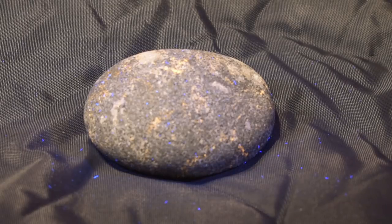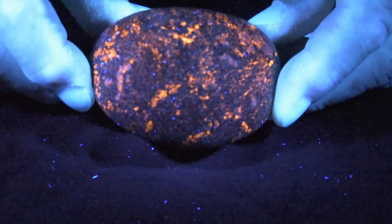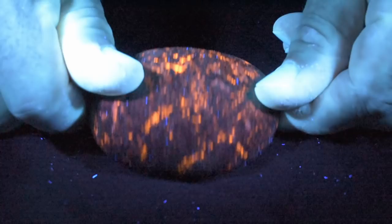As you can see, they look like regular rocks until you turn off the lights and then turn on the UV. With the right blacklight, it will look like it's on fire, or kind of like a smoldering ember.